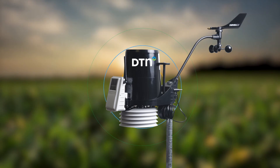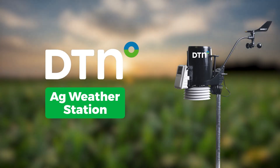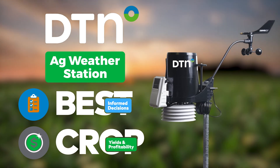We've taken field-level weather a step further with a DTN Ag Weather Station. DTN Ag Weather Station helps you make the best possible informed decisions to increase your crop yields and profitability.